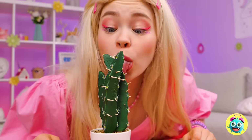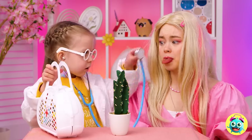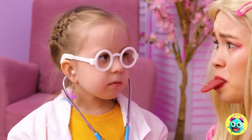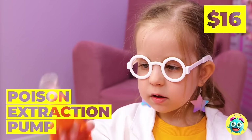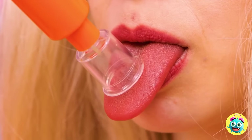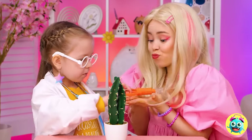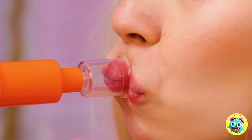Raw veggies are healthy. Just eat around the prickles. Don't worry, there's a doctor in the house. Sort of. This poison extractor should help — great for poison, thorns, bites. And for when you want duck lips.